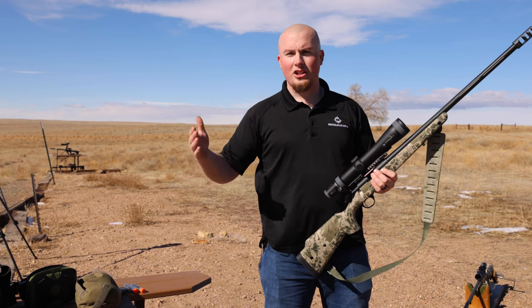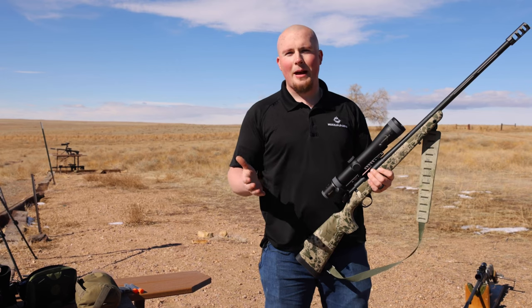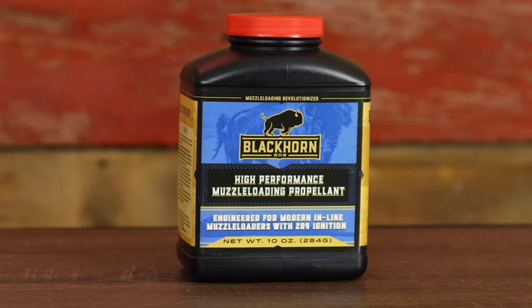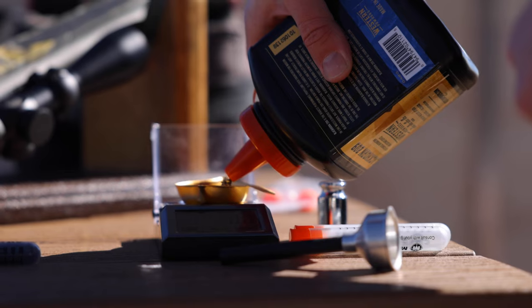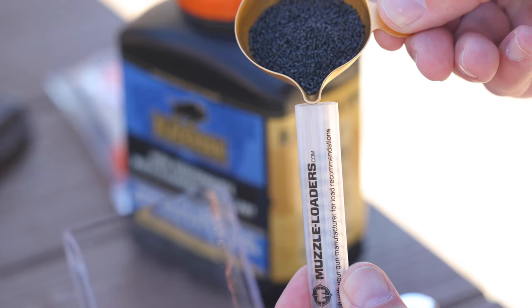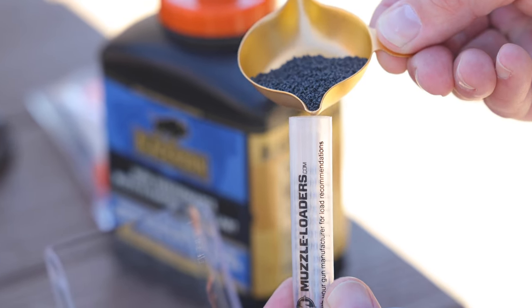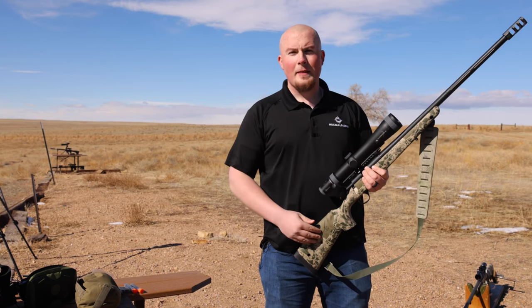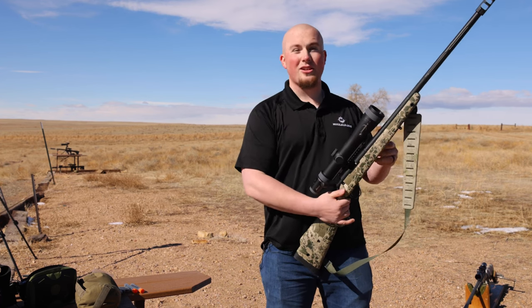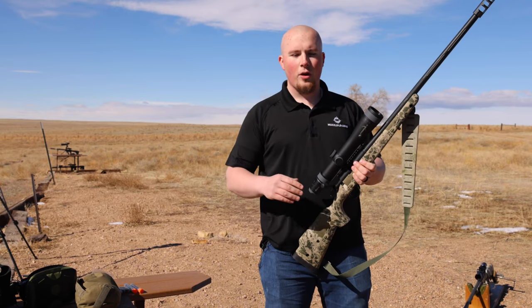150 grains by volume is a standard magnum charge like you'd see in just any break-action muzzleloader. This one is able to take 105 by weight or 150 by volume of Blackhorn 209, which creates much higher pressures and heat thresholds. Normally in a standard magnum you'd have 120 grains by volume with Blackhorn, but this one can take 150, so you're able to generate much more pressure and velocity, leading to a flatter trajectory and ethical hunting shots out to 400 yards.